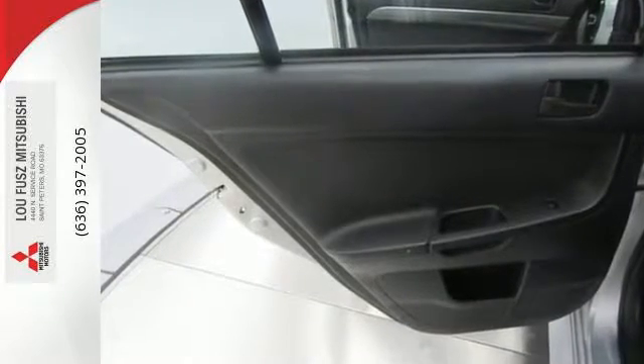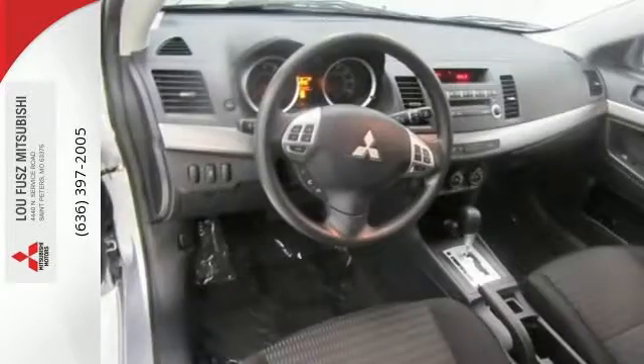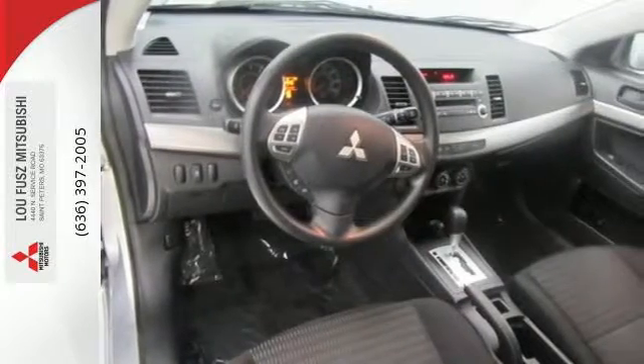It's equipped with a CD player, rear spoiler, and air conditioning. Plus you get the convenience of keyless entry, a multifunction steering wheel, and power windows, locks, and mirrors.